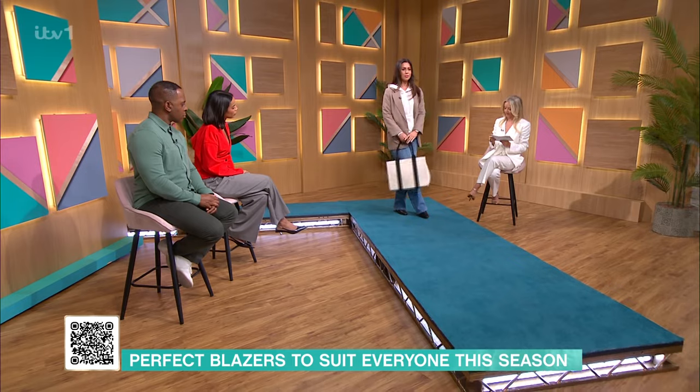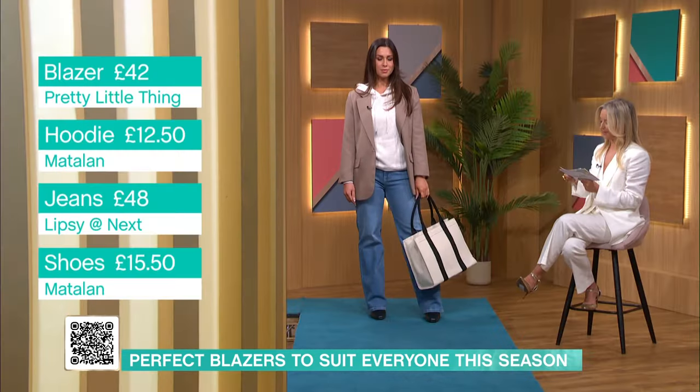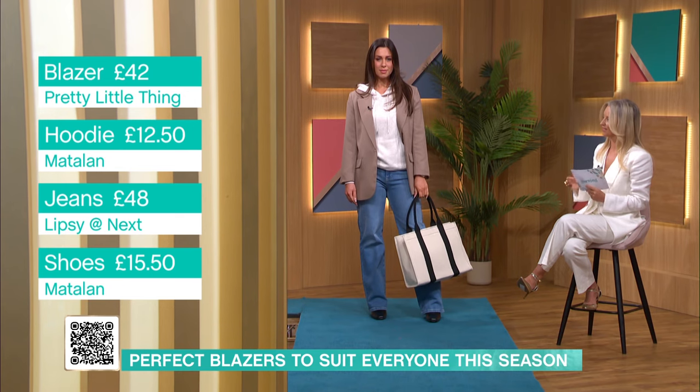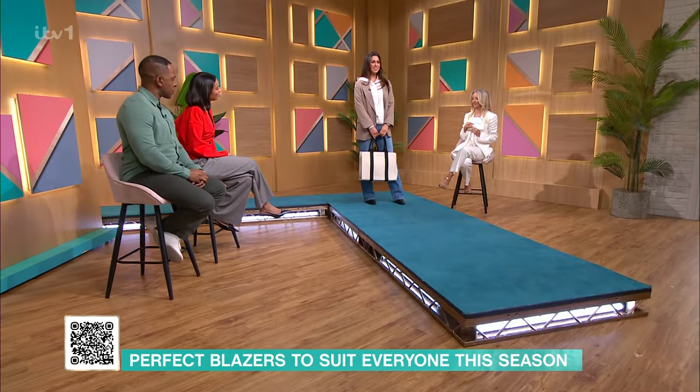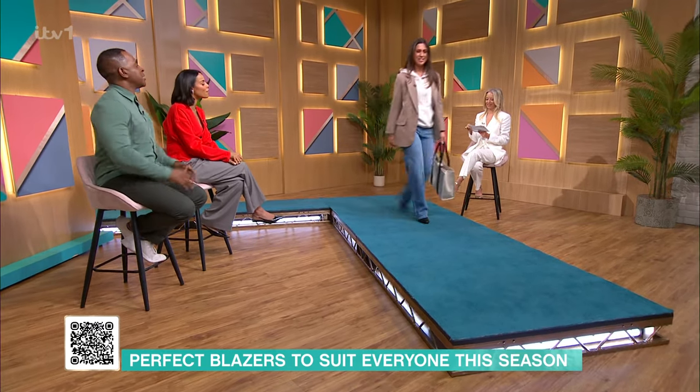The shoes are from Matalan at £15.50, and the bag is from M&S for £39.50. The whole look is cool but chic — it does exactly what it says on the tin.